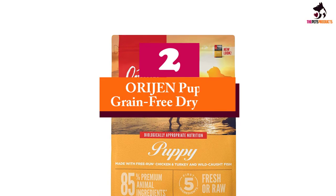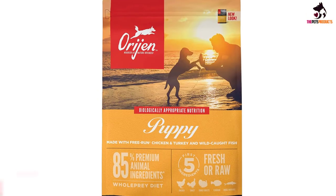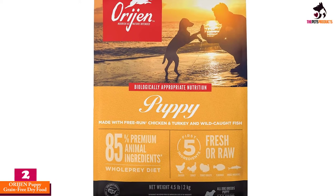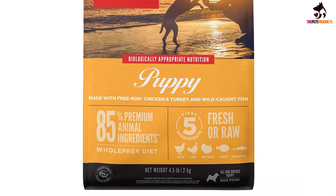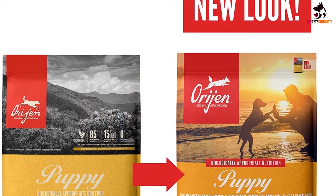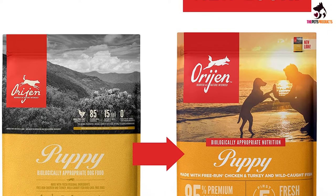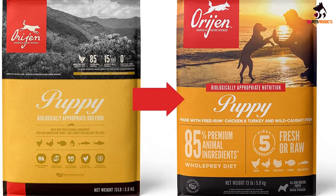At number 2, we have the Orijen Puppy Grain-Free Dry Food. Orijen's puppy formulation is, without a doubt, the best dog food for Jack Russell Terrier puppies. Featuring a blend of all-natural whole food ingredients that give the recipe a calorie-dense, protein-rich, and fiber-rich formulation, the Orijen Puppy is simply the most ideal Jack Russell food for pups.